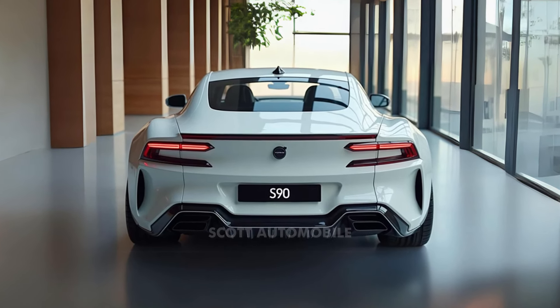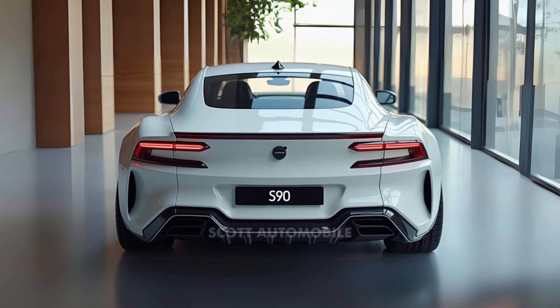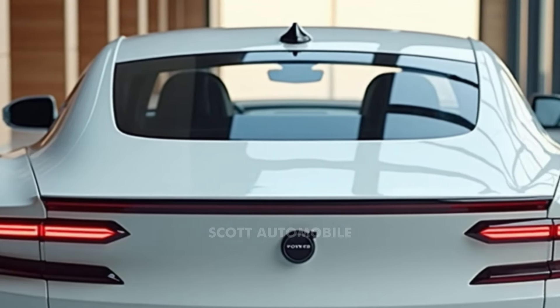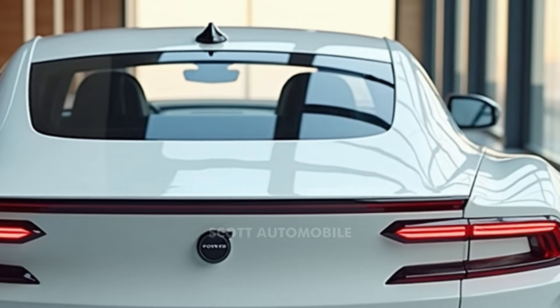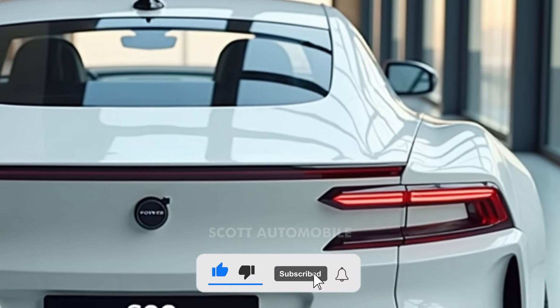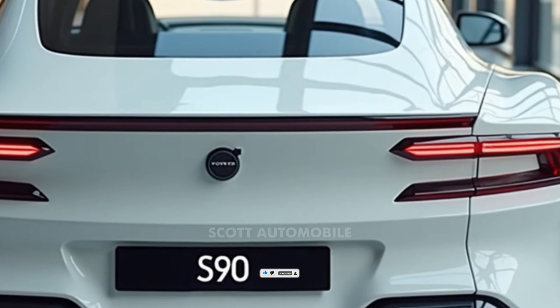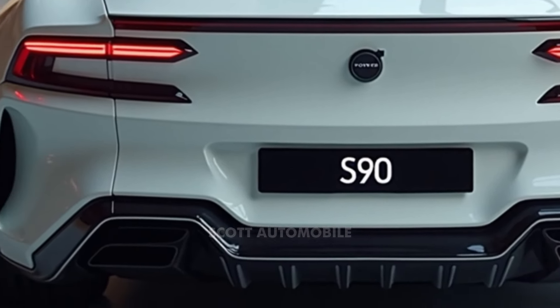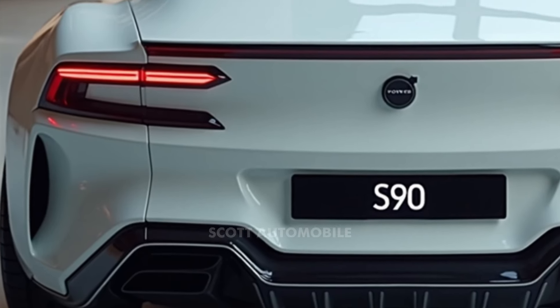The T8 provides significantly more horsepower than the B6 and can operate in electric-only mode for short drives, making it efficient for city trips. While the B6 performs well, it lacks the refinement of the T8, as its turbocharged engine can sound slightly less polished. On the other hand, the T8's gasoline engine still brings a touch of noise but keeps the ride quieter overall.